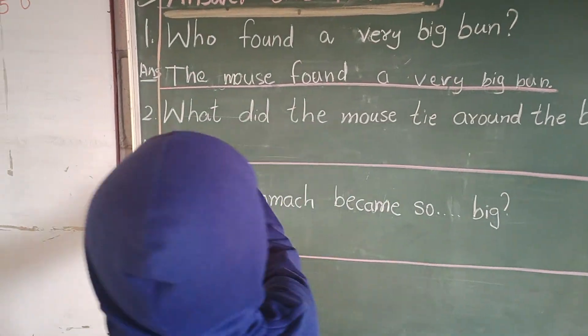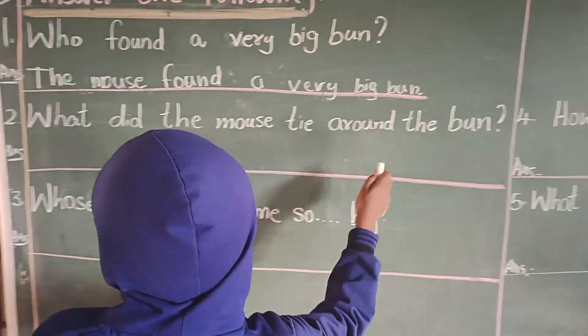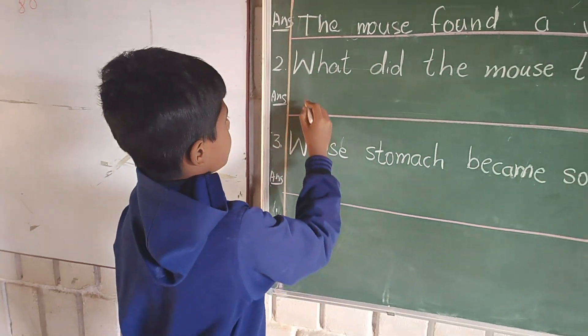Read the question: What did the mouse tie around the bun? What did the mouse tie around the bun? Mouse.